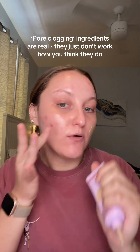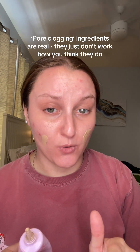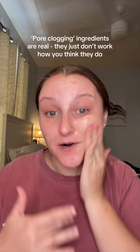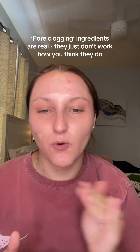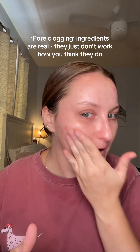I want to talk to you guys again about pore clogging ingredients and how an ingredient can actually clog your pores, because it's not acting in the way you think it is. I think the anger and outrage from me talking about this last time comes from the misconception that the ingredient itself is creeping into your pore and clogging it. That's not exactly the case with a pore clogging ingredient.